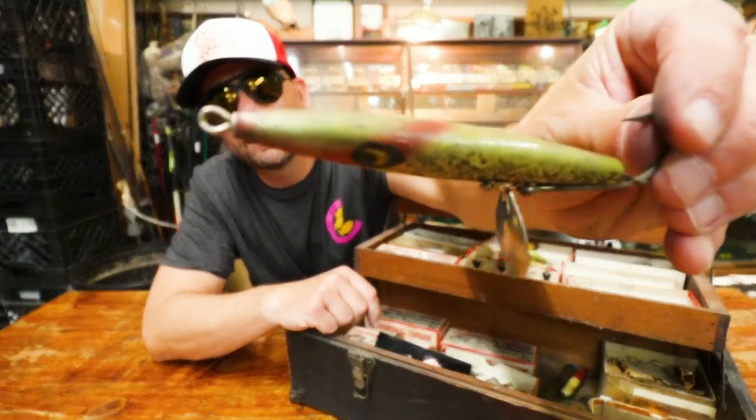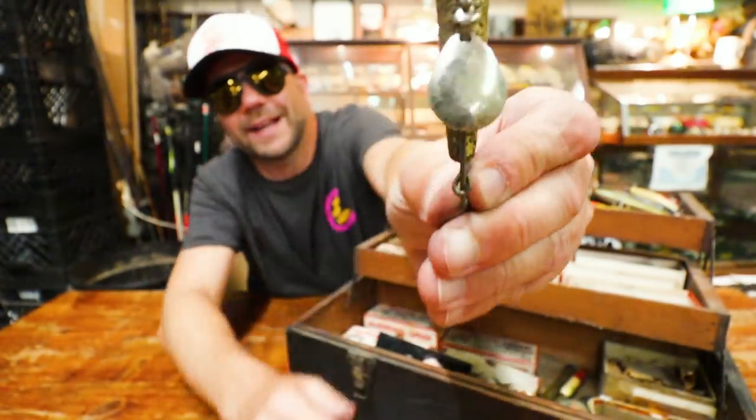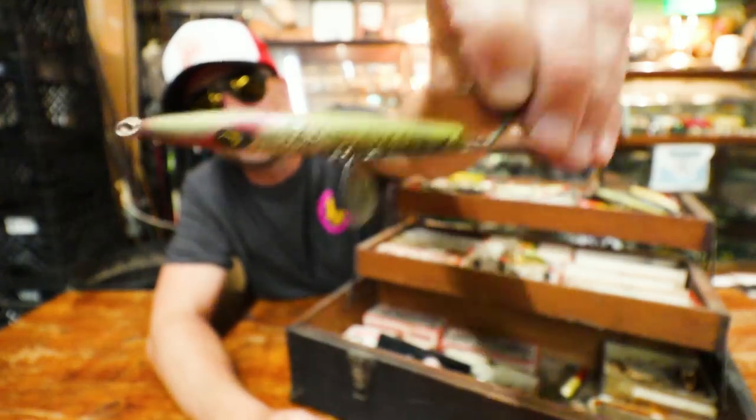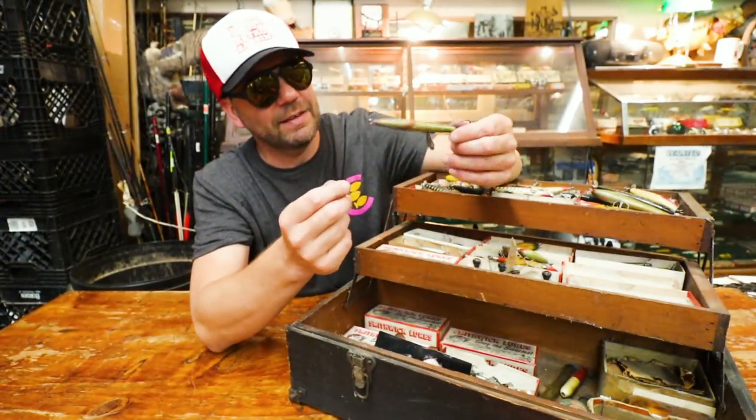Look at that — the Devil's Horse profile, but it's got a single blade on the bottom and a single hook. That is like the craziest thing I've ever seen.